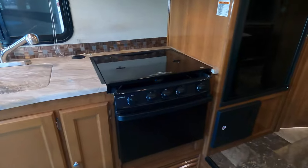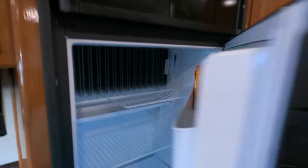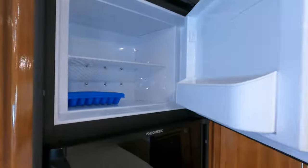A little more time on the kitchen — lots of storage, convection microwave, gas electric fridge and freezer.